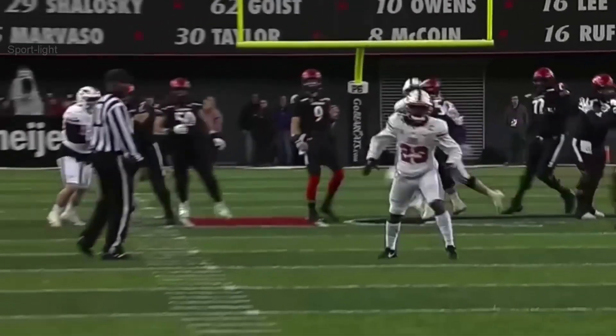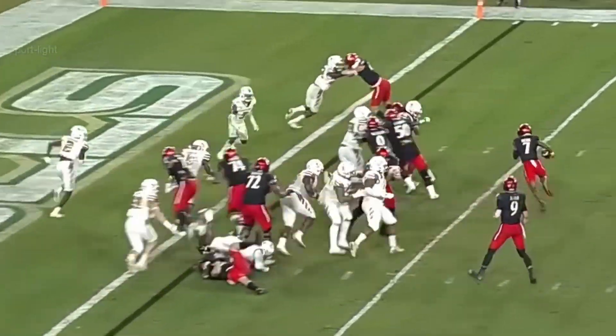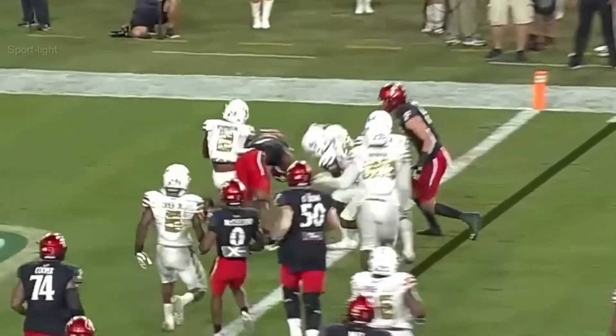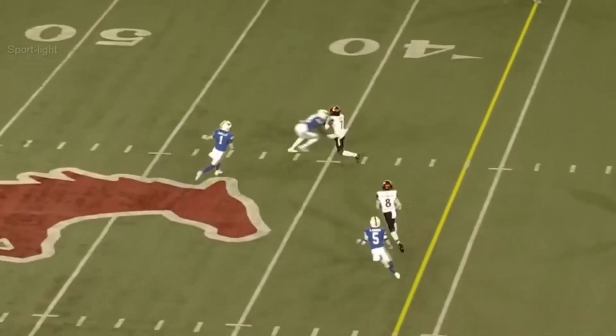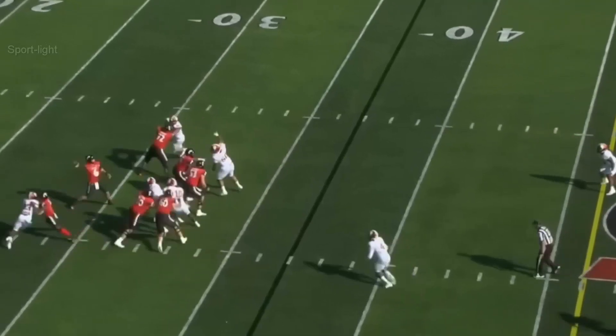This ball comes out of Ritter's hand so quickly. Ritter drops it off — this is Tucker. Ritter looking deep down the middle and he's got a man for the first time. Pressure off the edge, good block pickup by Kiner.